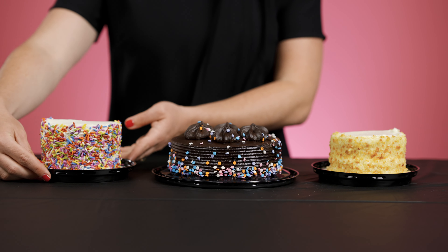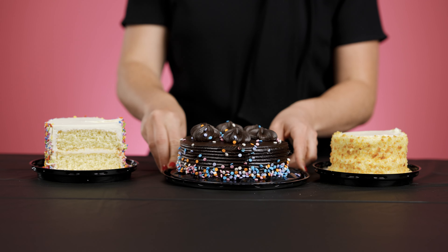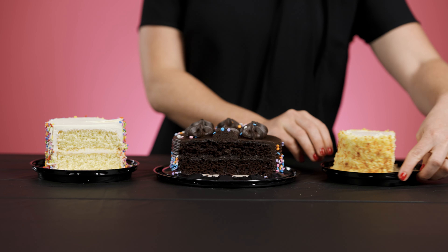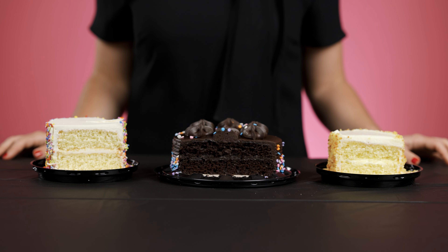If I turn each of these around and we take a look at the inside, this is our UX. It's the cake itself. It's the core of the experience — whether or not the cake tastes good, delivers on expectations or needs, is fully baked, and the quality of the ingredients.